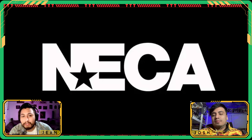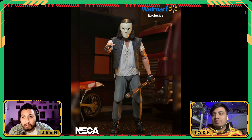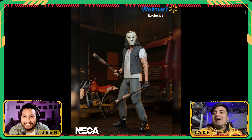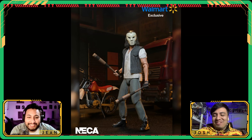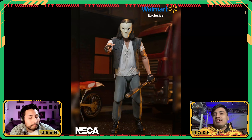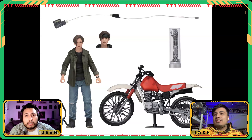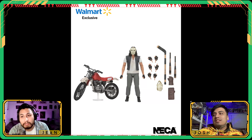Our friends over at NECA gave us a full reveal of the Casey Jones two-pack deluxe pack — Casey Jones with the dirt bike. It's a deluxe set, and it's sick. Another chance at Casey Jones, a phenomenal figure. He doesn't come with the Elias head sculpt — he comes with the removed helmet and also the hockey pads, which is new.